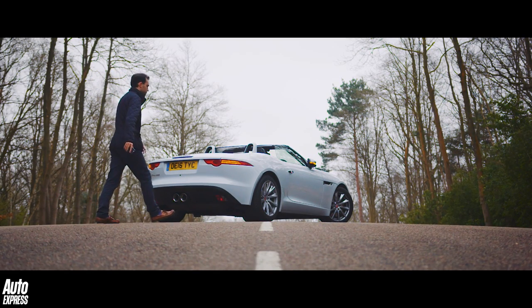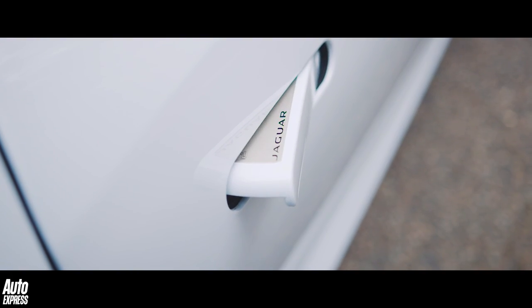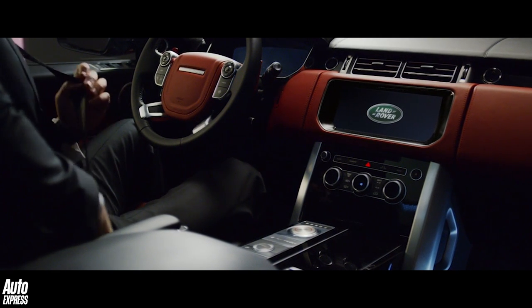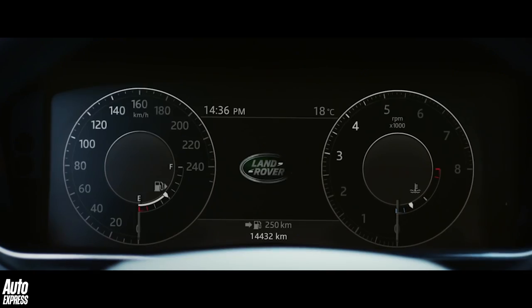Nowadays most car keys contain batteries and sensors and sophisticated coding to allow keyless entry, and even keyless start up, where the vehicle sensors detect that the key is present and allow the engine to be started by the simple press of a button.